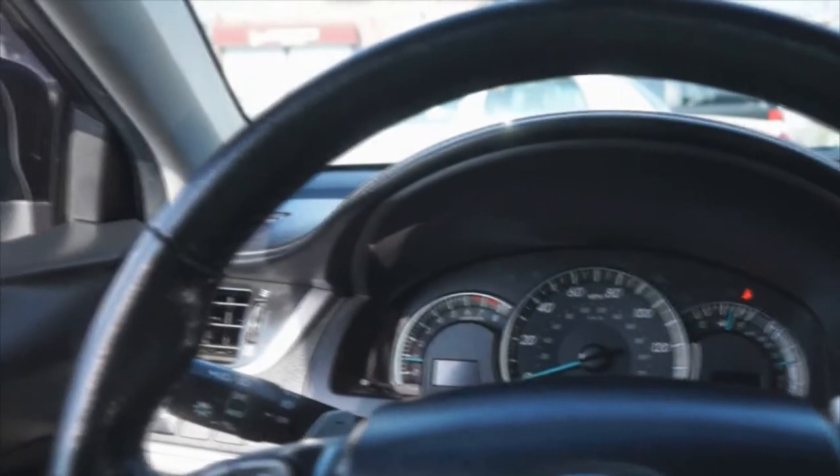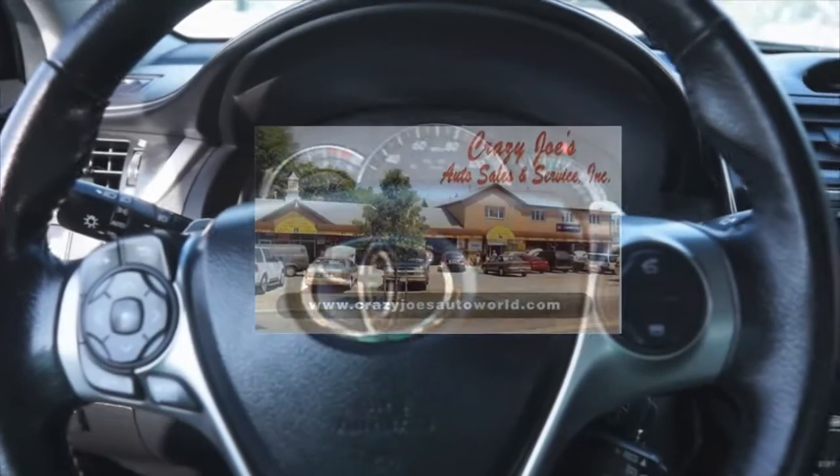If you need more help, call us here at Crazy Joe's Auto Sales for more details on this Toyota Camry.